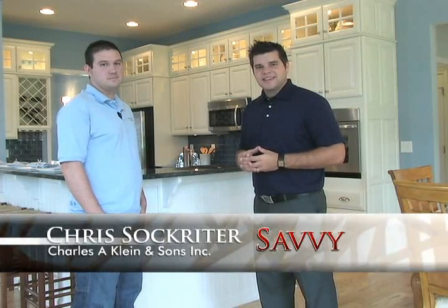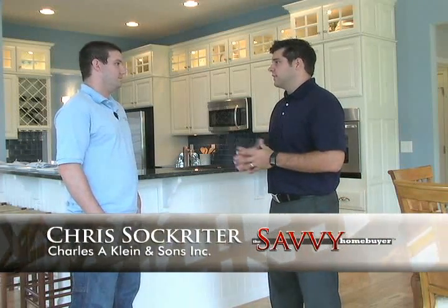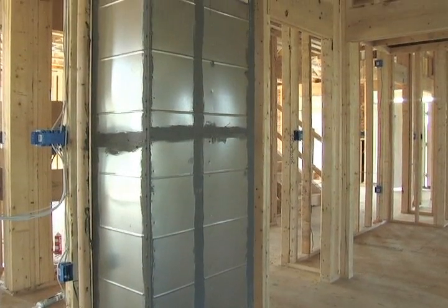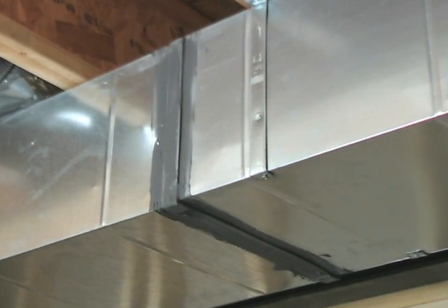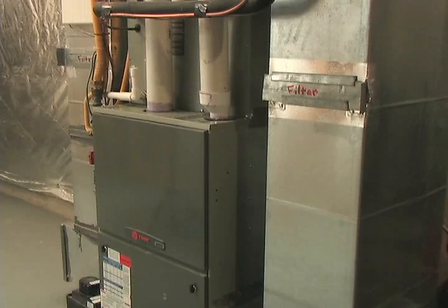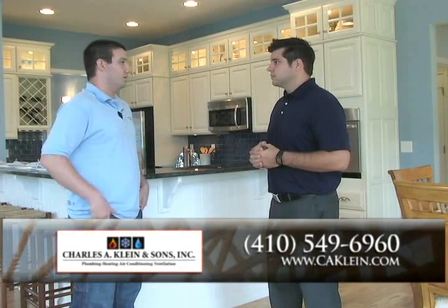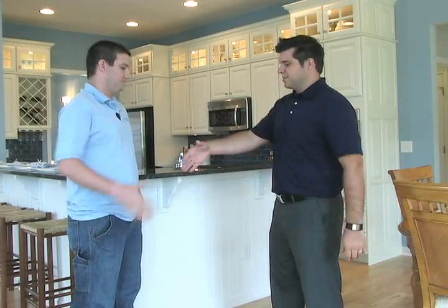Joining me now from Charles A. Klein & Sons Inc. is Chris Sockreiter. Chris, great to have you here today. Now Chris, I know that you're handling all the HVAC needs for a number of the Shell Brothers developments. Tell me a little bit more about why they're choosing to work with you. I think it's definitely our commitment to quality. Shell Brothers builds a quality home, and we like to put a quality system in for them. We want to make ourselves available to the homeowner after the fact, same as Shell Brothers does. We want to build that relationship with them and maintain their house for a long time. These customers have put in high-SEER systems, and we want to make sure they're running efficiently for a long time to come. Between the quality and the customer service we offer, it really makes us a great fit to work with them.